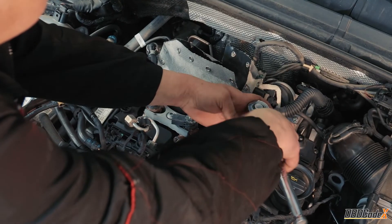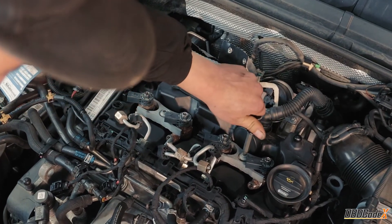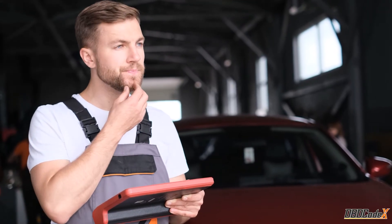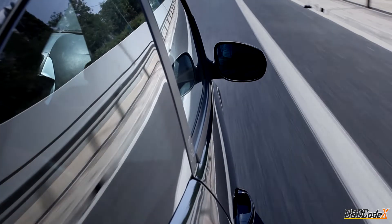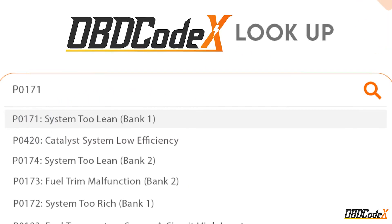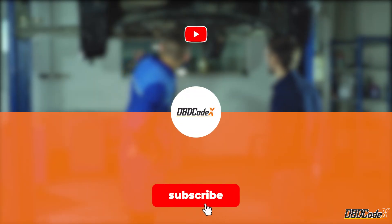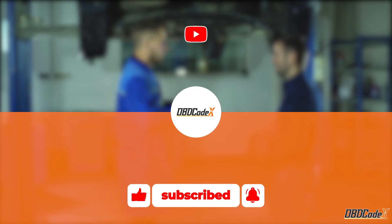We've covered the ins and outs of the P0016 trouble code. Remember, this one's a high severity issue, so don't take it lightly. Address it promptly, and you'll be back on the road with a smoothly running engine in no time. That's a wrap for today's video. If you found this information helpful, give us a thumbs up and subscribe to our channel for more automotive tips and troubleshooting guides. Stay revved up, stay safe, and I'll catch you in the next video. Happy fixing, everyone!